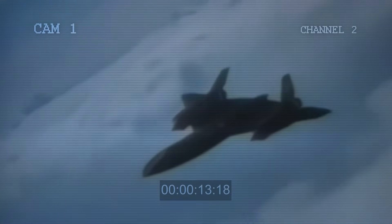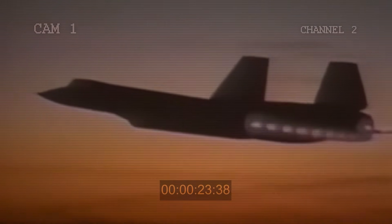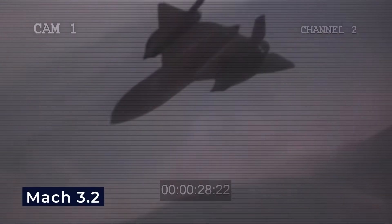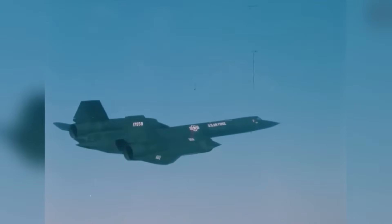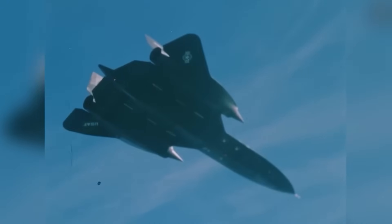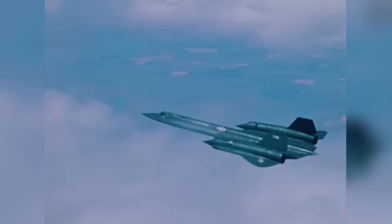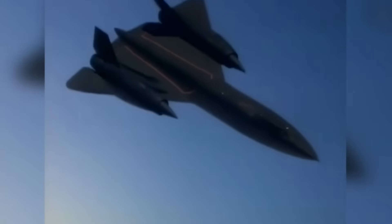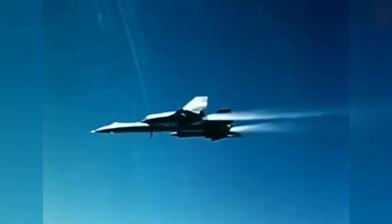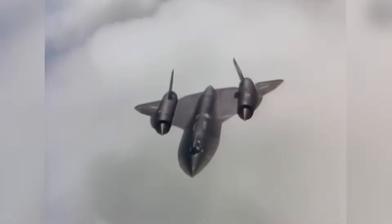Another key part of the Blackbird's design was its air inlets — special openings that controlled how air entered the engines. These inlets were vital for flying at very high speeds, especially above Mach 3.2, where the aircraft flew most efficiently. Each inlet had a moving cone-shaped spike at the front. At low speeds or on the ground, the spike remained fully forward, but once the plane passed Mach 1.6, the spike slid back, guided by a computer. This movement helped manage shock waves and airflow into the engine, making supersonic flight smoother and more stable.